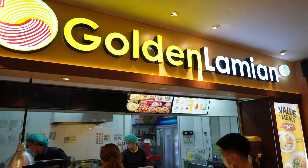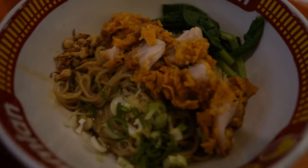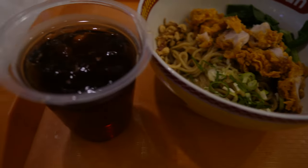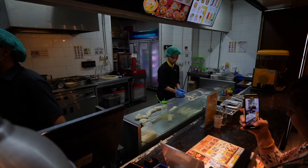It didn't take us too long to find a place that looked really really good. This place is called Golden Lamian. I went for the lamian ayam goreng - fried chicken on a beautiful bed of noodles. There was a guy literally making the noodles by hand at the checkout, smashing the noodles basically - that's what really initially attracted us to come over and try this food out. It looks spectacular.